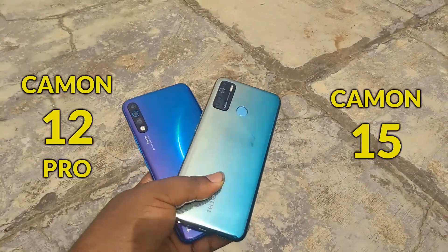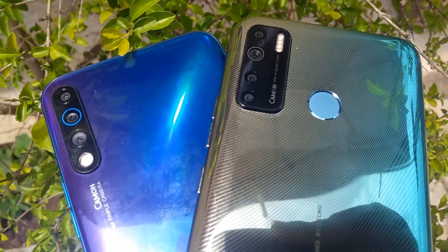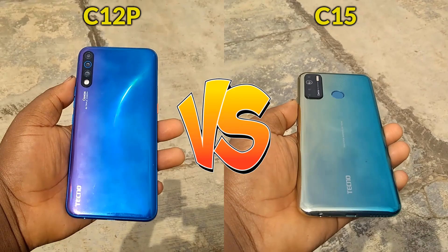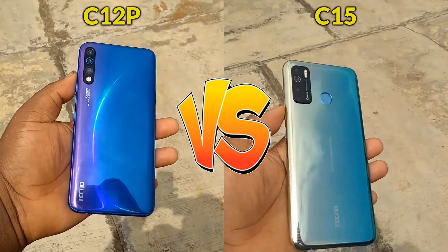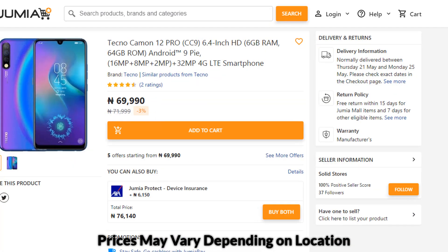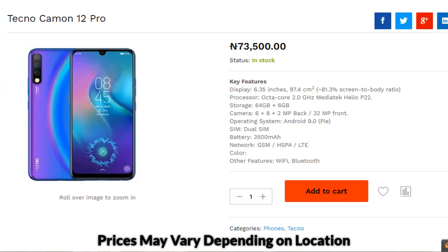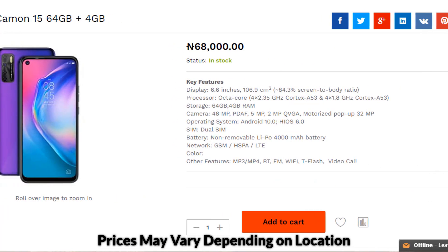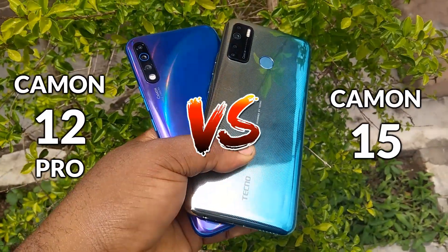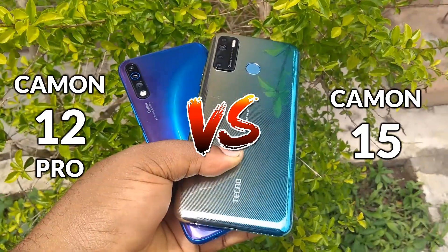The Camon 15 and Camon 12 Pro are two amazing budget smartphones from Tecno, known for their good camera performance and elegant colorful design. I'm comparing the Camon 15 with the Camon 12 Pro because of important camera, battery, and software upgrades in the Camon 15, placing it in the same 70,000 Naira price range as the Camon 12 Pro, making it difficult and confusing when deciding which to buy, especially if you don't mind the latest Android 10 and new HiOS 6 upgrades in the Camon 15. In this video, I'll assist you in making the right buying decision based on my experience with both smartphones. So kindly sit back, relax, and enjoy the video.